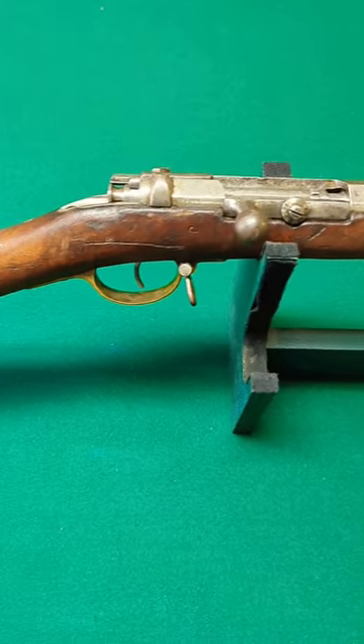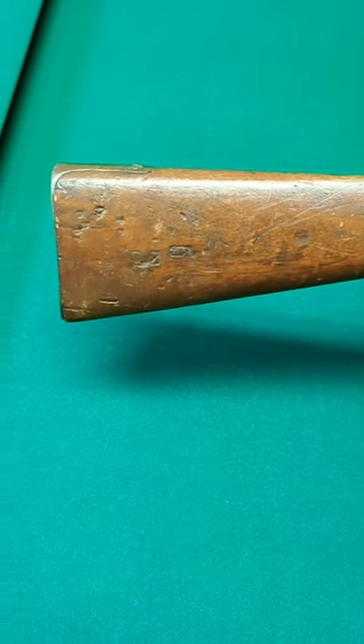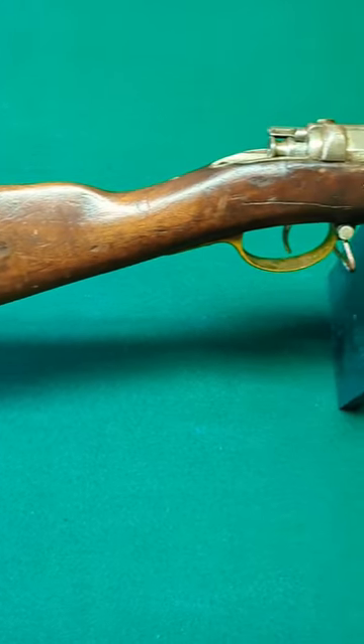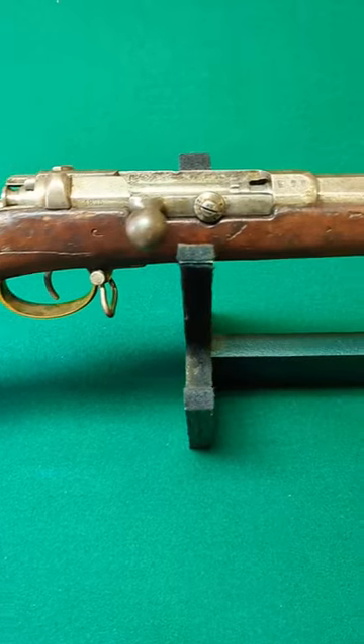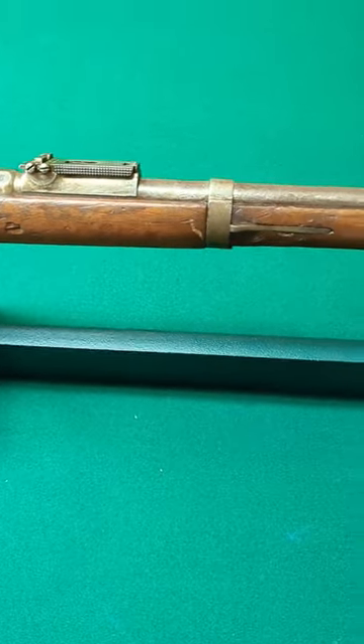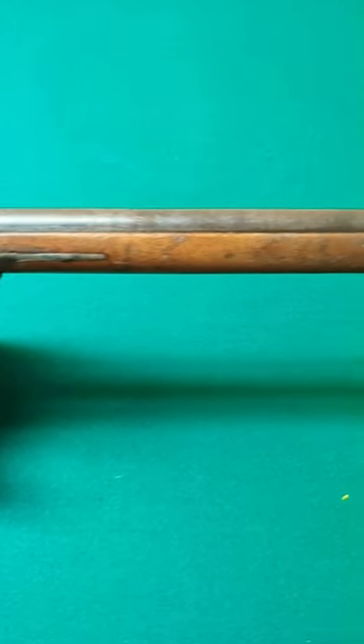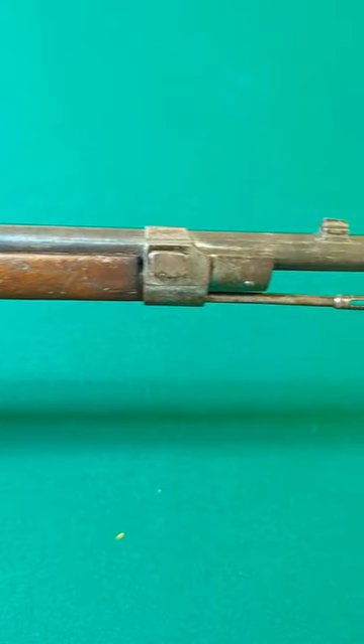The 1871 German Mauser rifle. This rifle was issued to the German army from 1873 to 1875. There were approximately 1.82 million of these guns manufactured in that time.